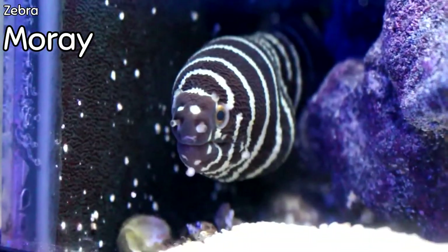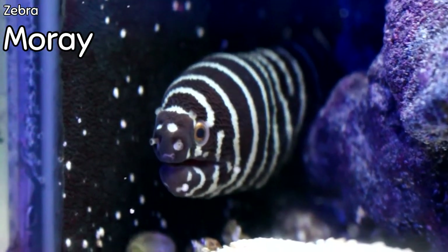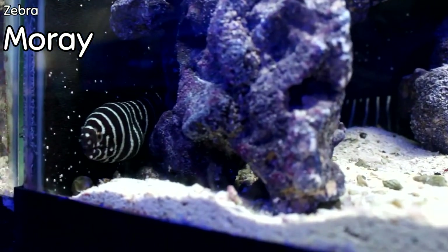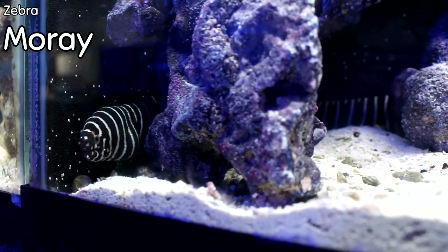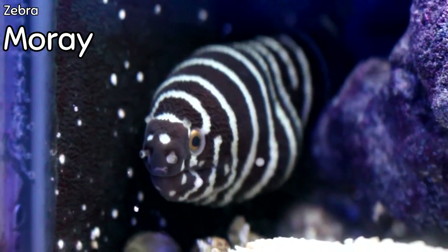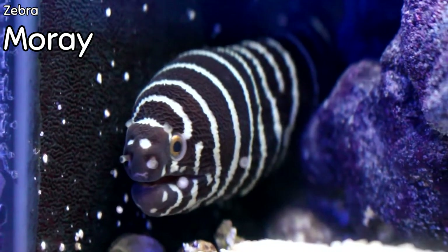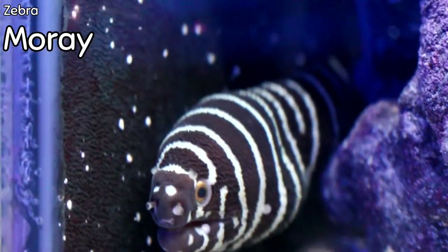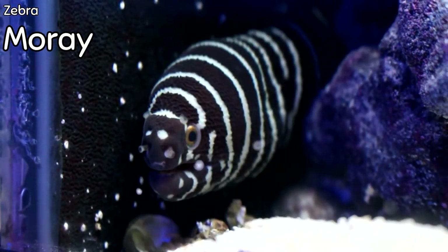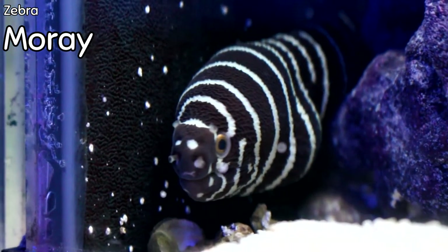I got in a little juvenile snowflake moray and it is so cute. We have a big one in the store — her name is Ursula. These guys are actually fairly peaceful and more reef safe. They're not going to eat your fish; if anything, they're going to eat crabs, which is why they're deemed not reef safe — they might eat some of your cleanup crew. These guys are actually a really good community fish and pose no threat to tank mates or the aquarist when you're reaching in to do maintenance. They are fairly active and out most of the day. Their diet should consist of crabs, crayfish, and larger pieces of meat like clams, squid, and scallops.